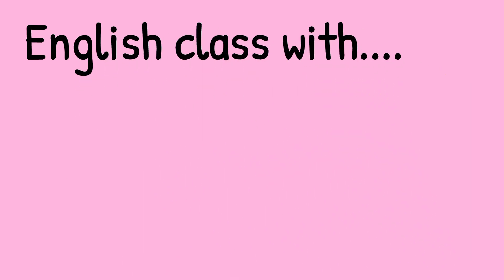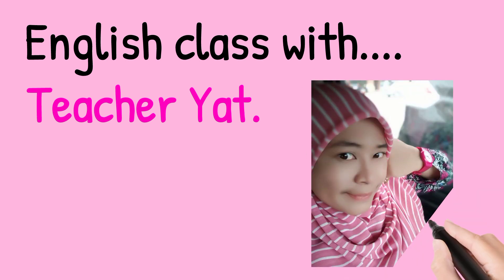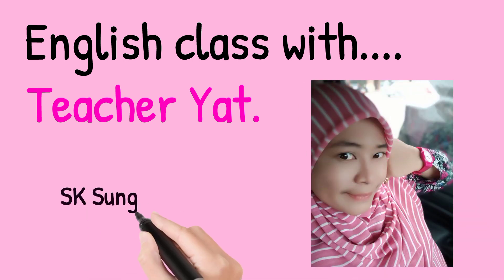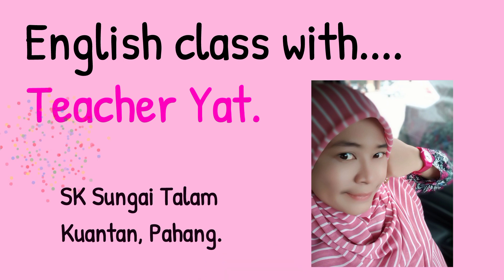Assalamualaikum. Hi. Hello. We meet again. How are you today? I'm fine, thank you. Welcome to English class with Teacher Yad.